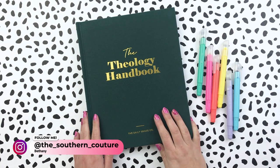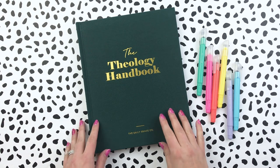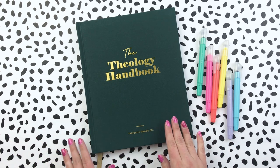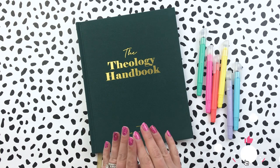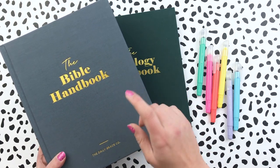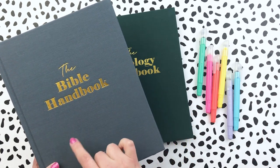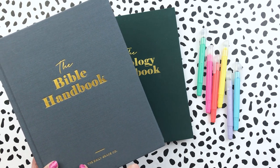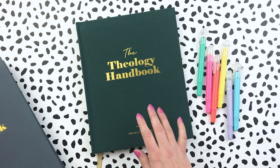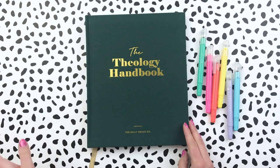Hello everyone, this is Bethany from Southern Couture and this is a video that so many of you have been asking me to do for months now. I regret that I haven't been able to get it done already, but you are looking at the Theology Handbook from the Daily Grace Co. I shared a video walking you through their Bible handbook before, so if you're interested in that one, there will be a link in the description. That video has lots more detail on the Bible handbook.